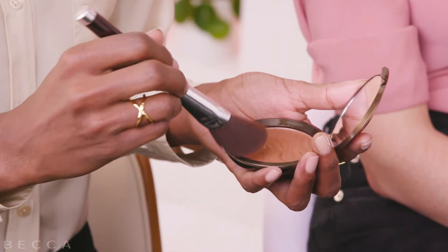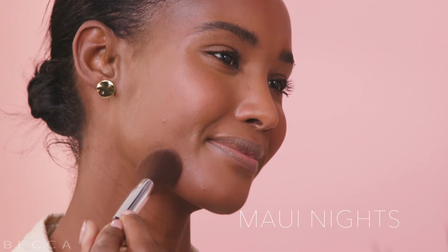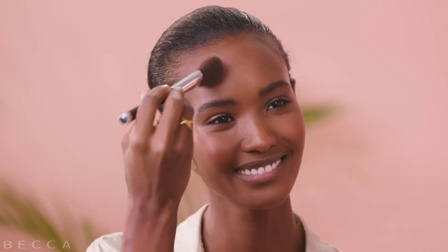And now we're going to go ahead and apply Maui Nights. She's bronzing a little bit differently because she's just adding that warmth back to her complexion and evening out her skin tone.